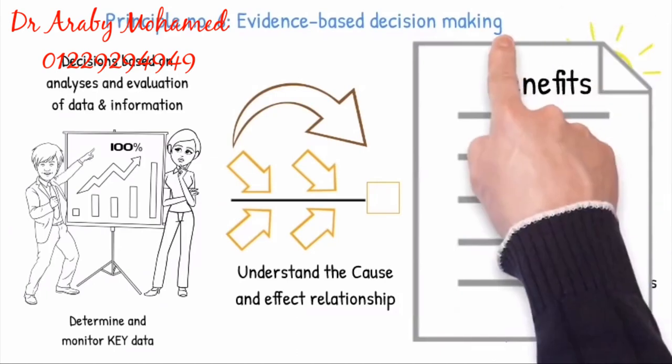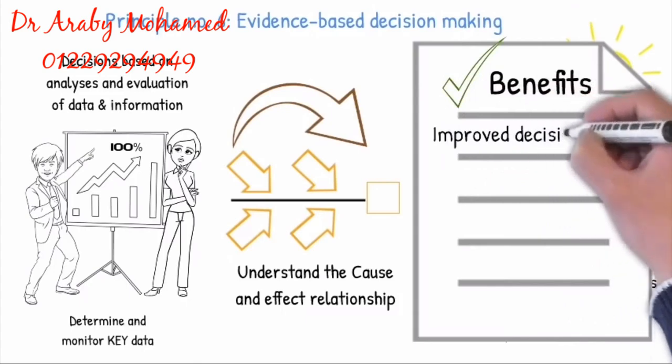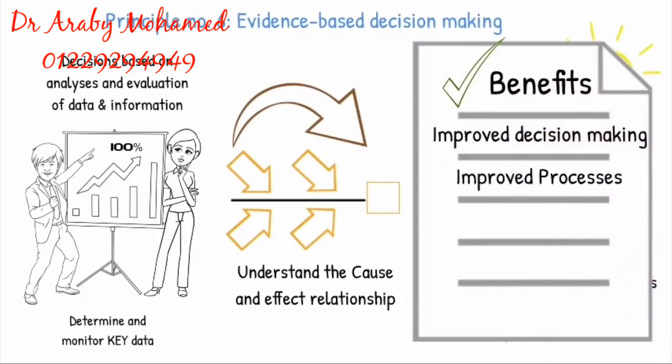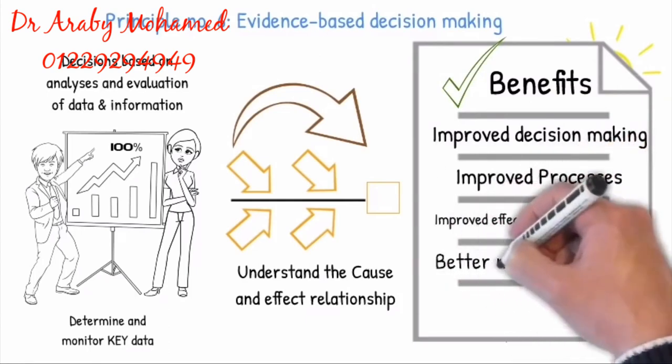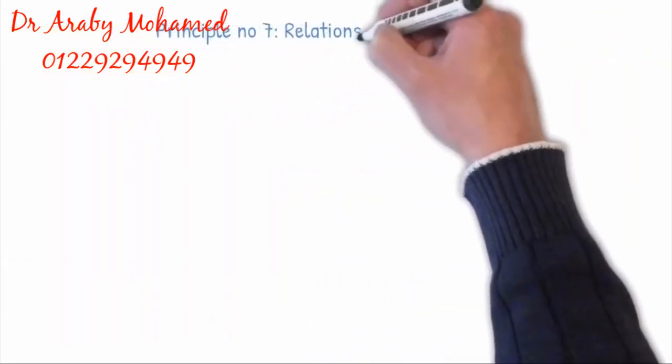Making decisions based on objective evidence has the following benefits: improved decision making, improved processes, improved effectiveness and efficiency, better negotiation power, and effectiveness of past decisions.